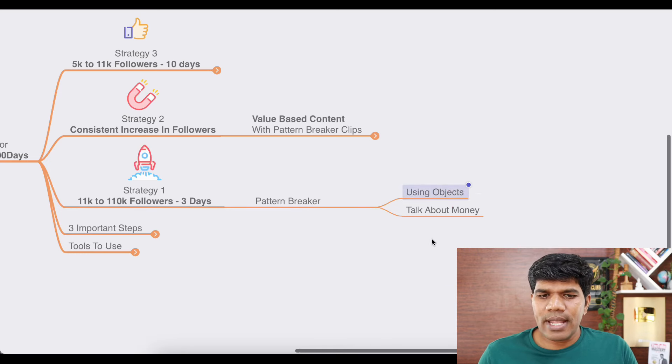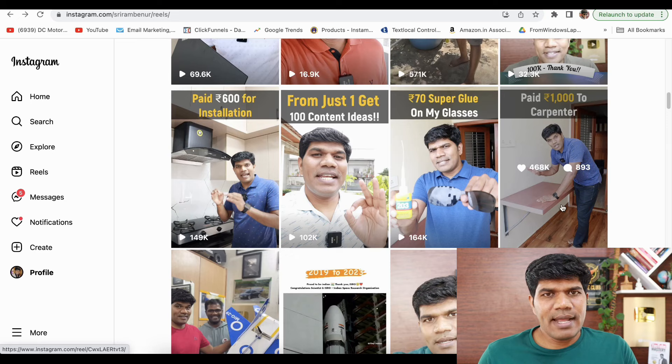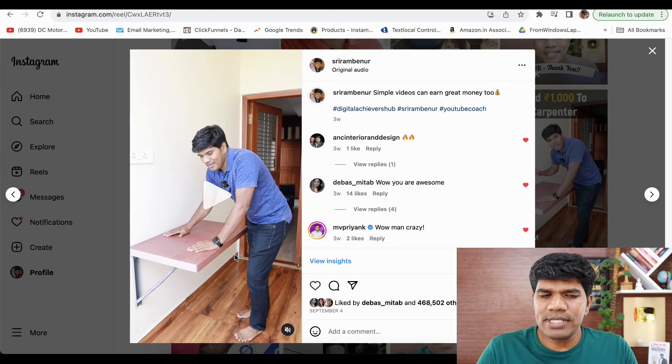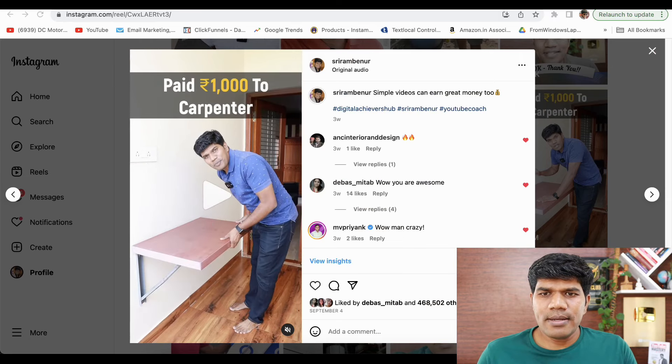The pattern breaker here was using objects, and I was also talking about money. Let me show you the video. If I just scroll down and go to the first video and play a glimpse — I paid about 1,000 rupees to the carpenter for this tool. If you observe, there are two things I used: I'm highlighting an object as a clear pattern breaker, and before that I also wrote the amount I spent. This together retains viewers from scrolling.